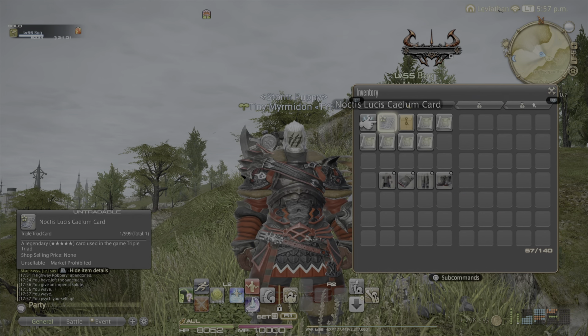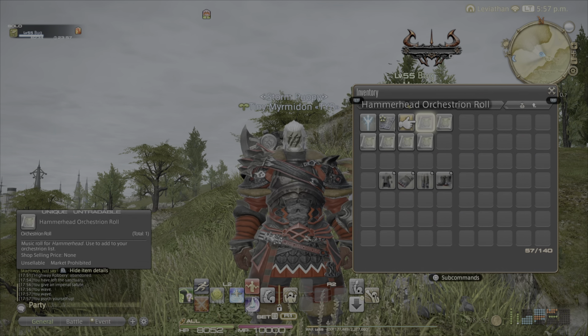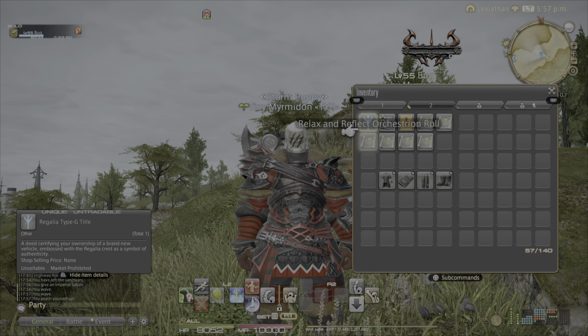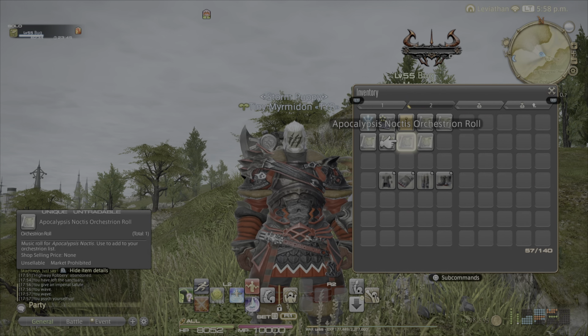You also get the Noctis Lucis Caelum card, Modern Aesthetics — Lucian Locks, and then an assortment of Final Fantasy XV music orchestrion rolls that you can also earn. I will show you later in the video where to actually get those because they are separate from the previous three rewards.